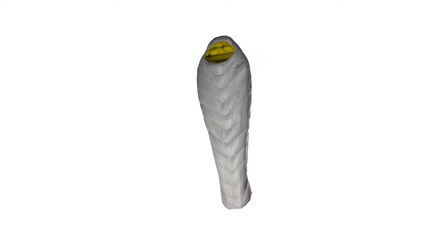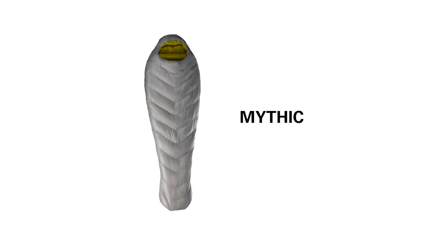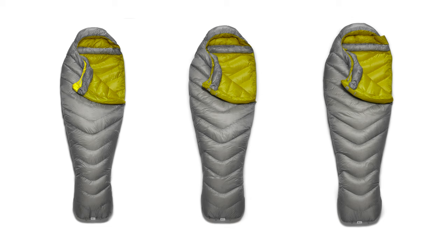The Mythic bags are a specialist super light range of bags for those people who need to carry the minimal amount of weight during their activity. This could be an alpinist on a cutting edge ascent or a through hiker going light on the great divide.